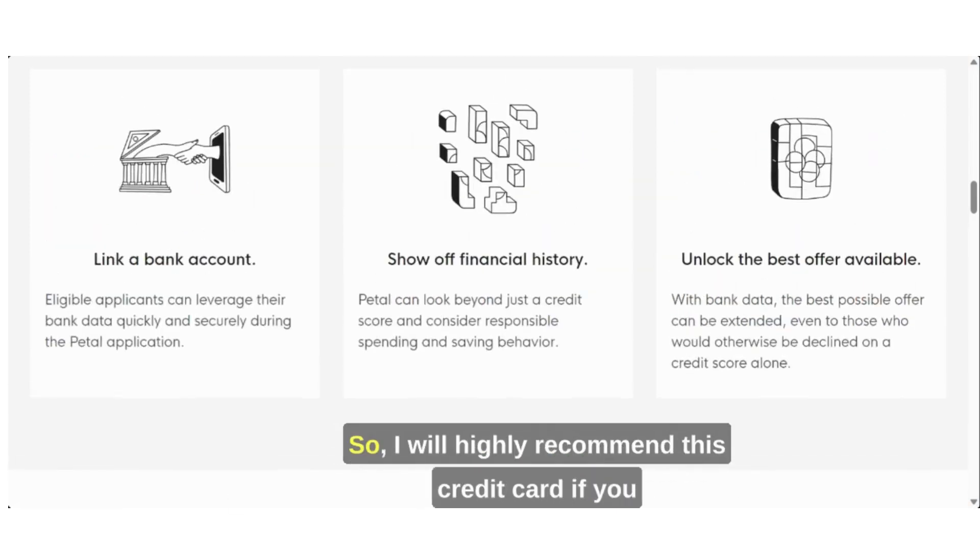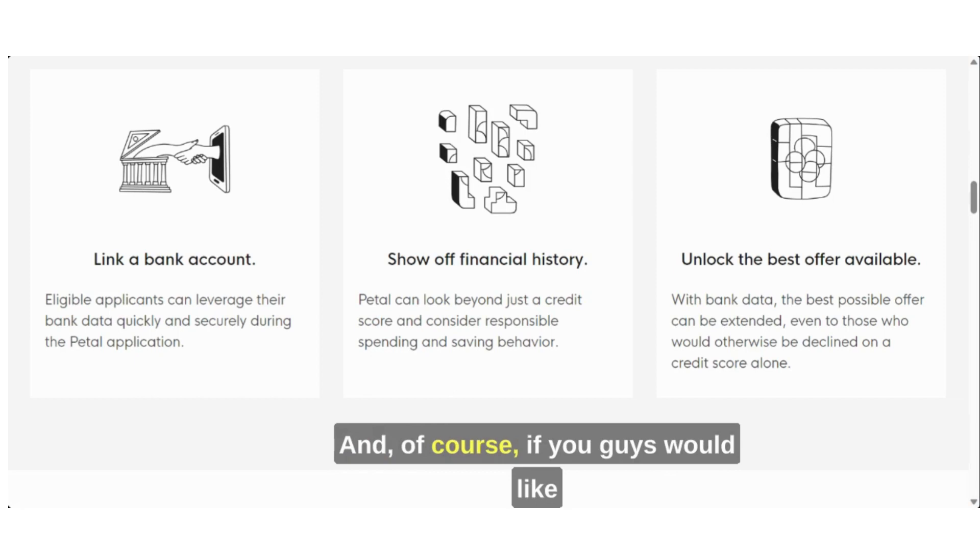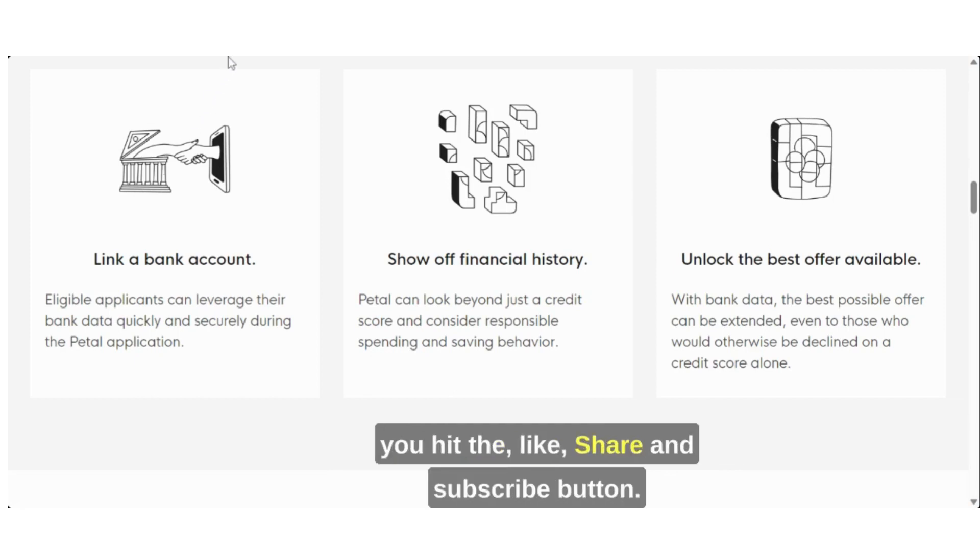I highly recommend this credit card if you don't have any credit or are just rebuilding your credit. If you guys would like to see more videos like this, make sure you hit the like, share, and subscribe button.